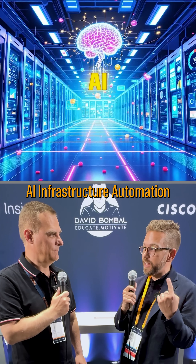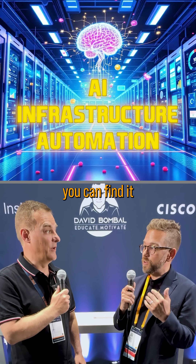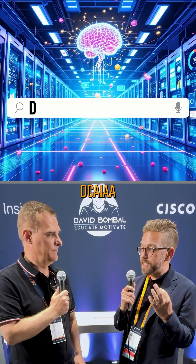What's really cool is you can also earn continuing education credits, so it can apply to your recertification. Right now we have a RevUp that's running from now until August 7th, 2026. That RevUp is called AI Infrastructure Automation. You can find it by searching for DCAIAA, and that is all around building on what you learned in AI Infrastructure Essentials in the last RevUp — and now you're automating that infrastructure.